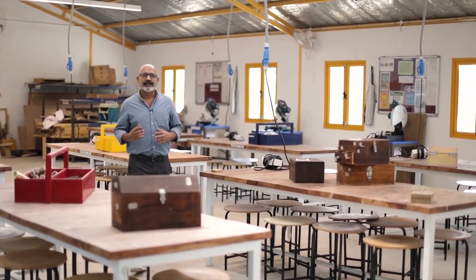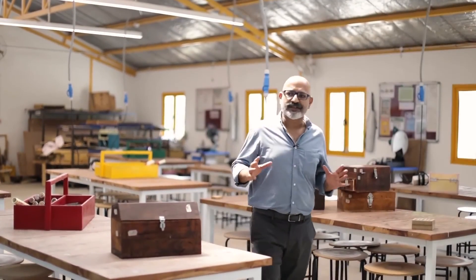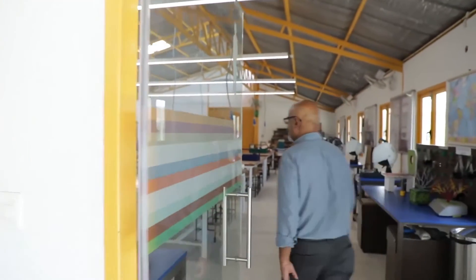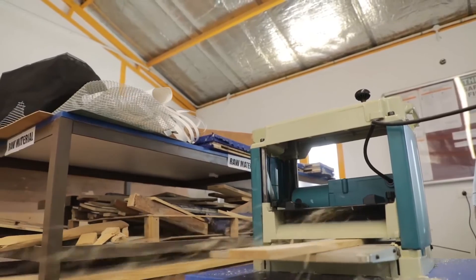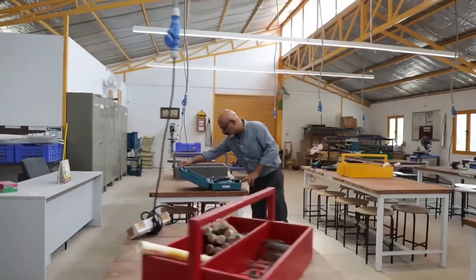In many ways, this space — the fabrication lab — is the heart of making at JSA. Students from across the years spend a whole lot of time here. It is a completely equipped space with hand tools, power tools, and tools that help you work with all kinds of wood, metal, clay, brick, and concrete. Students use this space as per their will; it is almost open 24 hours a day. They work on group projects as well as their own individual areas of interest.